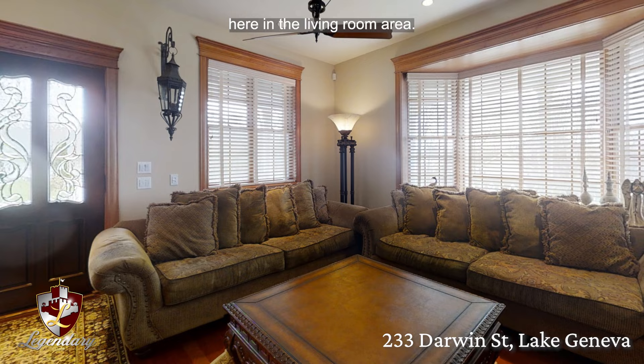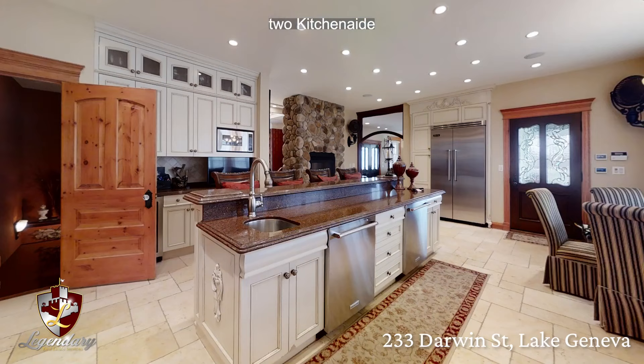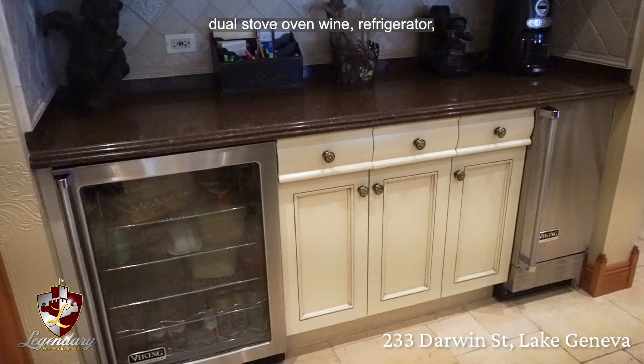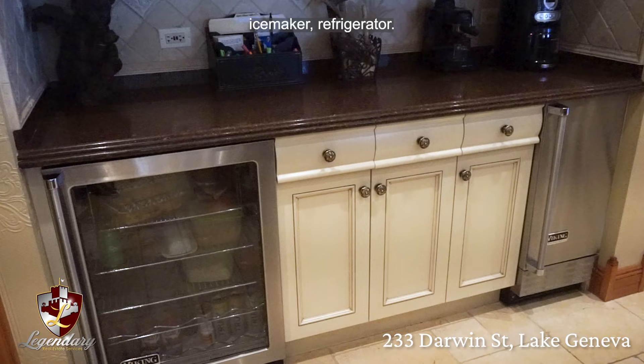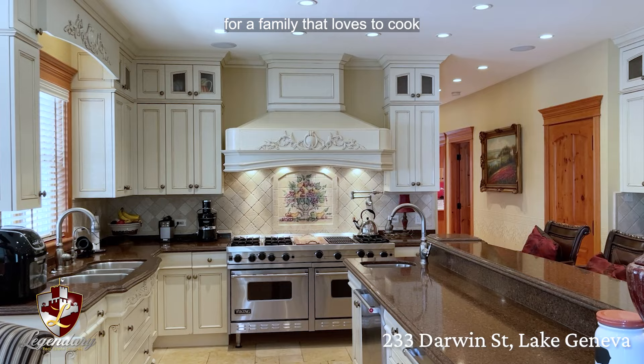Here in the living room area, imagine spending time with your family watching shows, eating popcorn, or even gaming. With its granite countertops, two KitchenAid stainless steel dishwashers, two garbage disposals, a five-foot Viking dual stove oven, wine refrigerator, ice maker, and refrigerator — this is a dream kitchen for a family that loves to cook and entertain. It's a great space for a family to make new memories.